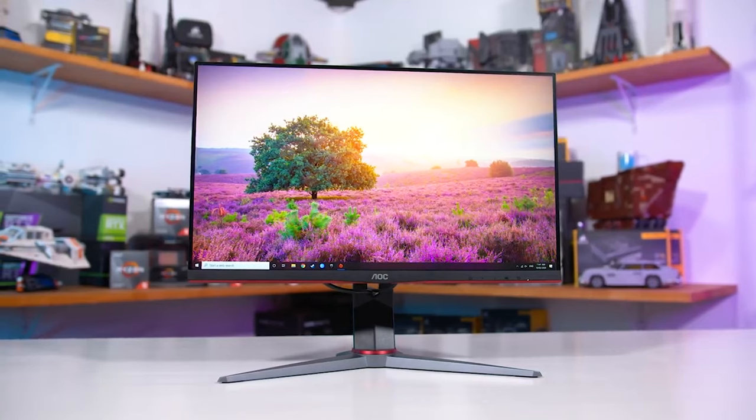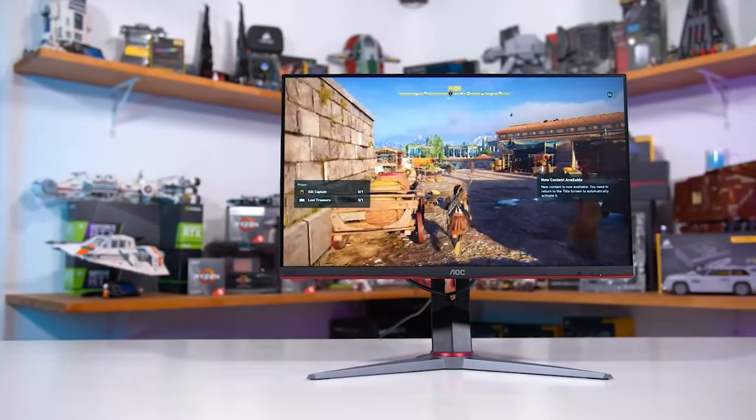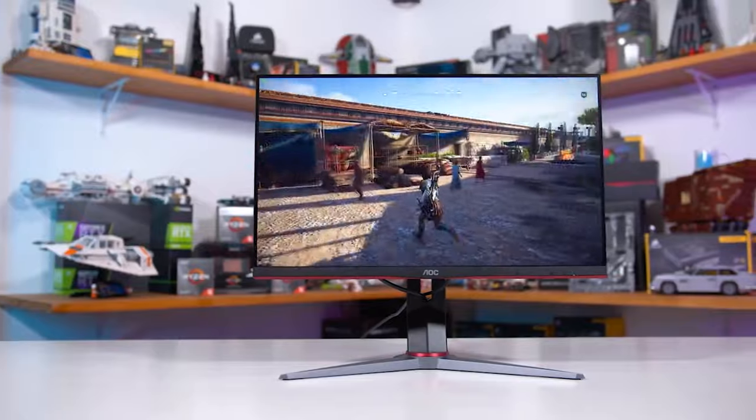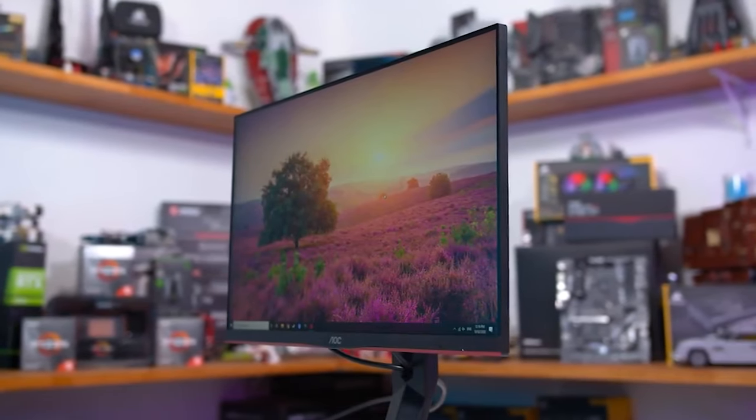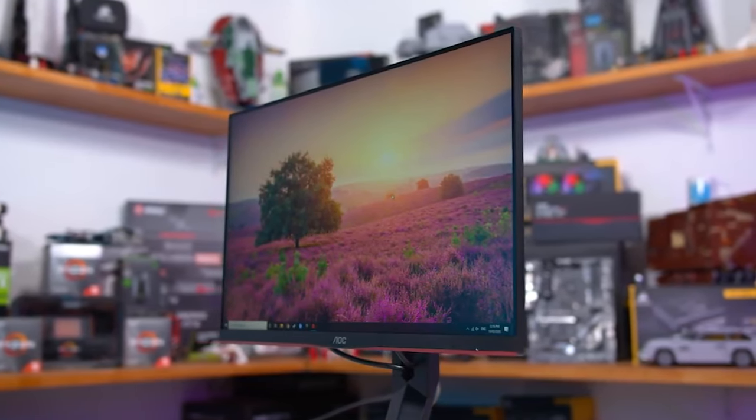Monitor number six is the AOC 24G2. We're stepping down in resolution and also in cost. This is a 1920 by 1080 full HD monitor with a 144Hz refresh rate, which is great. It doesn't have a curve — it's a flat monitor — and it's under $200. So if you're really on a tight budget, consider the AOC 24G2.